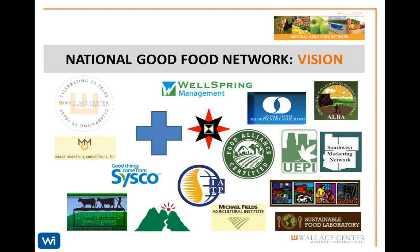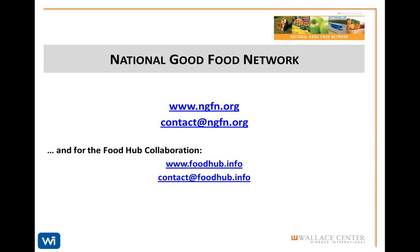This map gives you a sense that we truly are a national network. You should feel free to contact us at any time. Email us at ngfn.org, and here are a few other web and email addresses you should note.